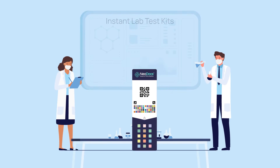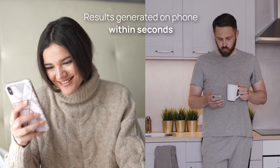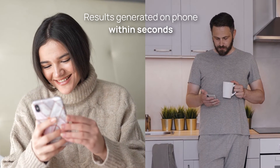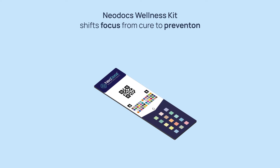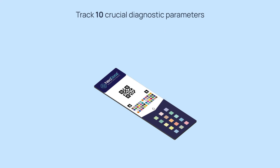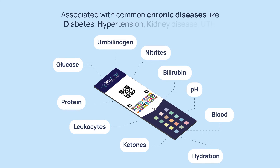At Neodocs, we are developing instant lab test kits. One can take these tests by themselves, anytime, anywhere, and the results are generated on the phone within seconds. The Neodocs wellness kit aims to shift focus from cure to prevention by helping one to be the fittest version of themselves, tracking 10 crucial diagnostic parameters like glucose, protein, leukocytes, ketones, hydration, blood, and pH — associated with common chronic diseases like diabetes, hypertension, kidney disease, and urinary tract infections.